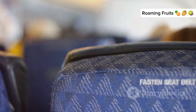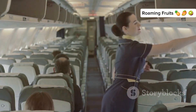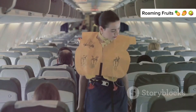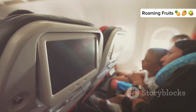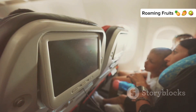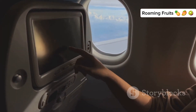Always pay attention to the seat belt sign and fasten your seat belt whenever it is illuminated. Even when the sign is off, it's a good idea to keep your seat belt loosely fastened while seated. Additionally, familiarize yourself with the safety procedures outlined by the flight attendants — knowing what to do in an emergency can provide peace of mind. Ultimately, choosing the right seat can enhance your overall travel experience. Whether you prefer the stability of the wings or the tranquility of the front section, making an informed decision can lead to a more enjoyable and comfortable flight.